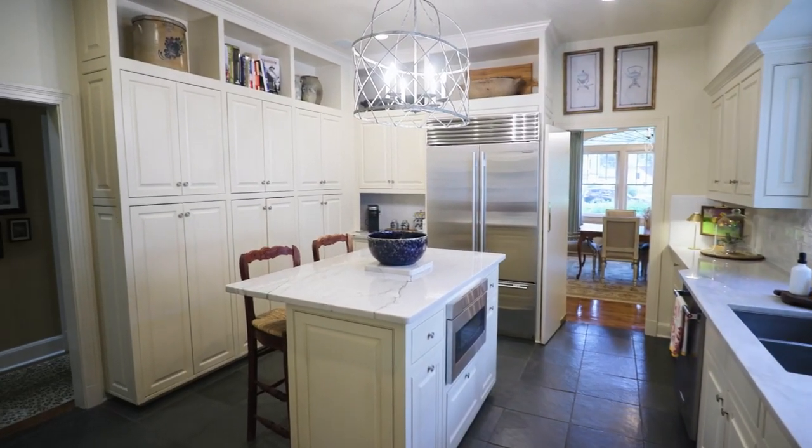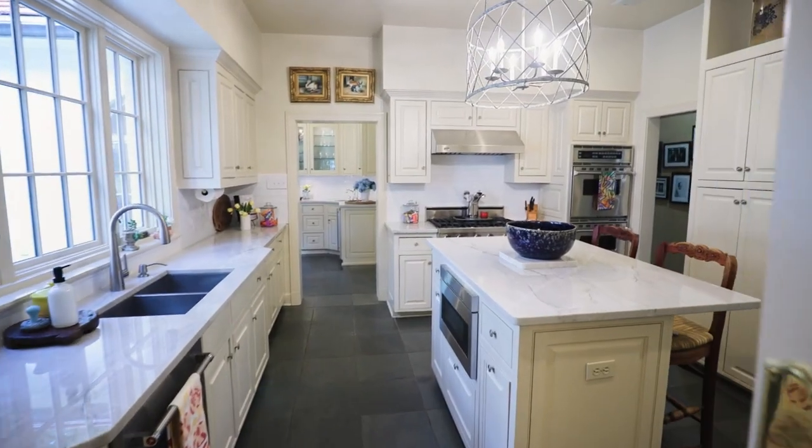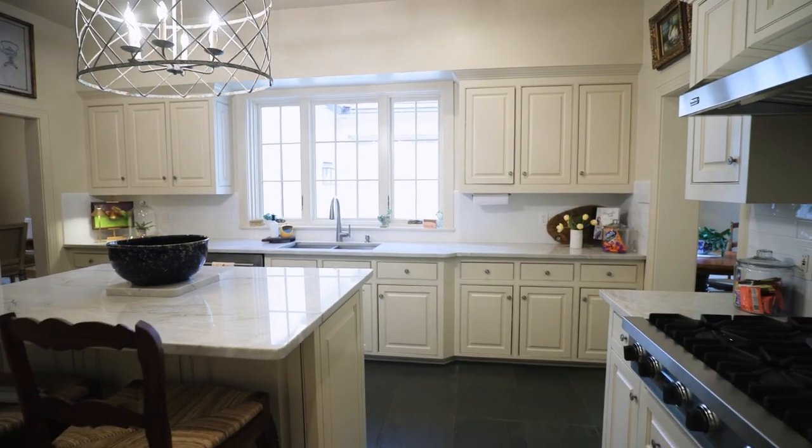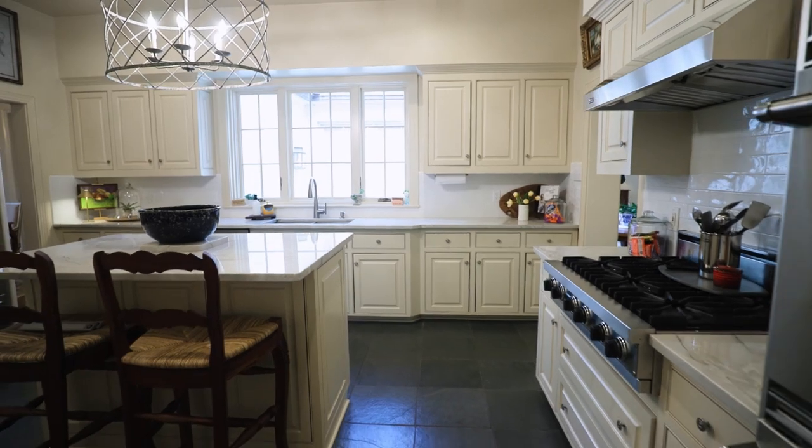They just changed out the countertops right before we listed it — that's beautiful. They did a really good job with it because they kept the character and integrity of the home, but it's very fresh, current, and updated, which is what people want even in an old home — and it fits the home, it really does.